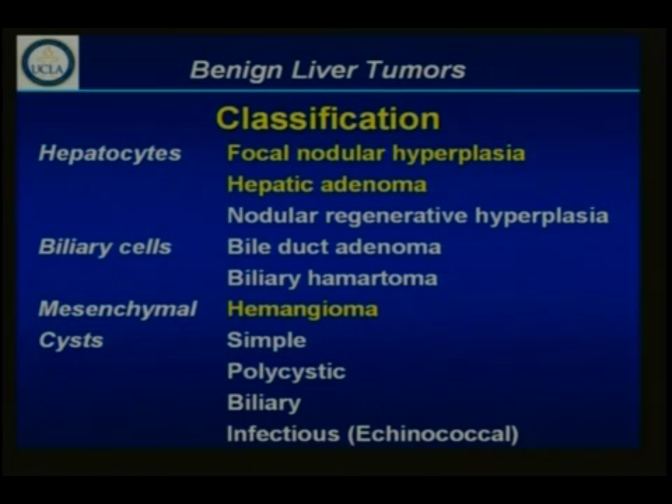We're seeing more and more of these because everybody who has any kind of a stomachache goes to their local physician. From the hepatocytes, you have focal nodular hyperplasia and hepatic adenoma, and you have nodular regenerative hyperplasia that occurs usually in somebody over 50 years of age, that rarely requires any intervention unless there is a large dysplastic tumor nodule which you are concerned may have carcinoma. Those that arise from the biliary or the cholangioles are bile duct adenomas and biliary hamartomas, known as a von Meyenberg complex. The mesenchymal cells give rise to hemangiomas. And then there are the cysts — the simple ones, usually cuboidally lined with biliary epithelial cells — the polycystic liver and kidney syndrome, biliary cysts, and infectious cysts, primarily due to echinococcal.